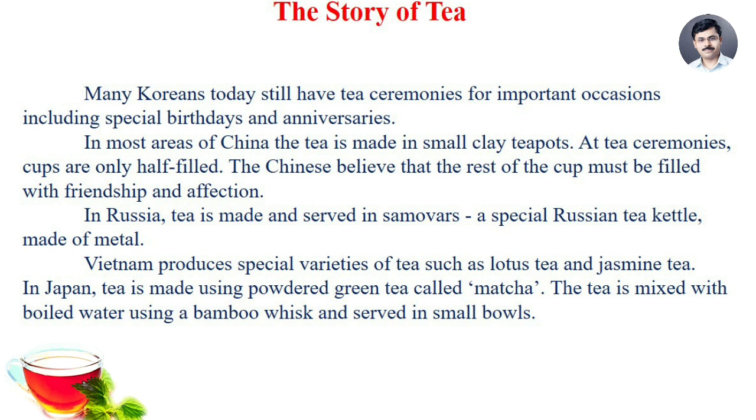In Russia, tea is made and served in samovars — a special Russian tea kettle made of metal. Vietnam produces special varieties of tea such as lotus tea and jasmine tea. In Japan, tea is made using powdered green tea called matcha. The tea is mixed with boiled water using a bamboo whisk and served in small bowls.